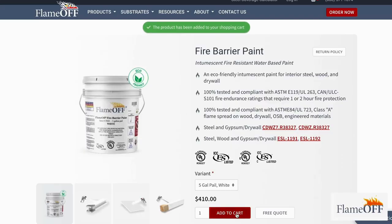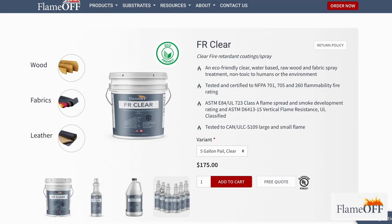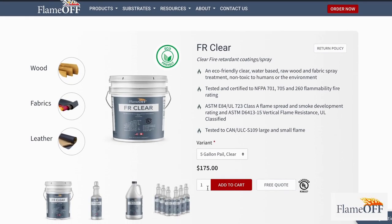Our fire barrier paint is a water-based intumescent coating that is approved for use on steel, gypsum, and wood. In most cases, it is approved in Canada, and we can say that because our third-party testing reports list both Canadian and U.S. testing standards. The FR clear is a clear fire-resistant coating that can be used on wood, fabrics, and leather.